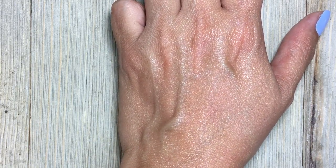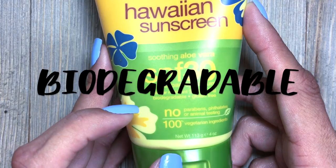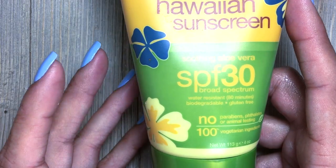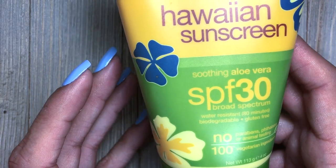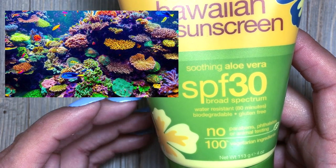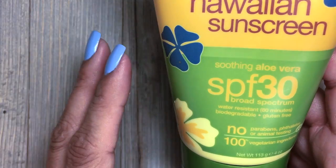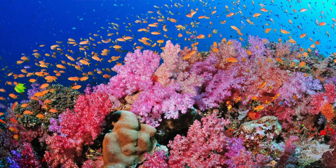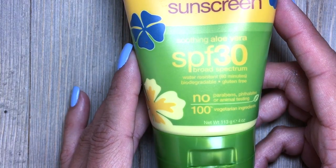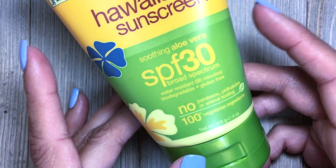Some suntan lotions have a really strong smell, but this one doesn't. This sunscreen is biodegradable, which means it is not going to harm sea life. Up to 14,000 tons of sunscreen washes off swimmers, scuba divers, and snorkelers and ends up on coral reef environments. Common chemical sunscreen ingredients such as oxybenzone, butylparaben, and octinoxate are harsh chemicals that can seriously damage coral reef. Coral reefs protect coastlines from storm surges and help produce fish that keep our oceans healthy and diverse. So sunscreen is good — this one is phenomenal because it doesn't have any harsh chemicals.